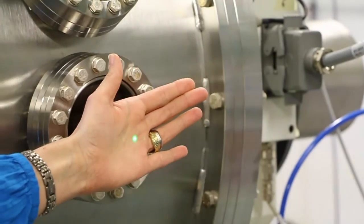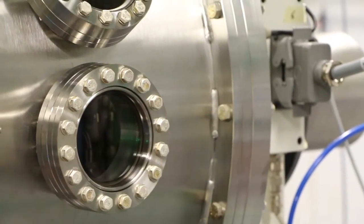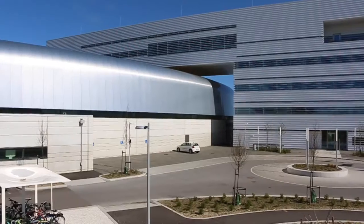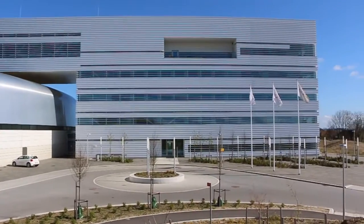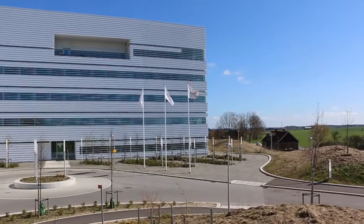MAX IV as an employer provides an open and welcoming atmosphere. It is a good blend of skilled international and Swedish co-workers. I like the idea that we all work toward a common goal — a shared vision to make the invisible visible at this large laboratory, to provide the most brilliant X-rays for scientists.